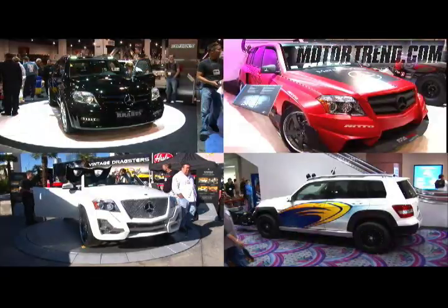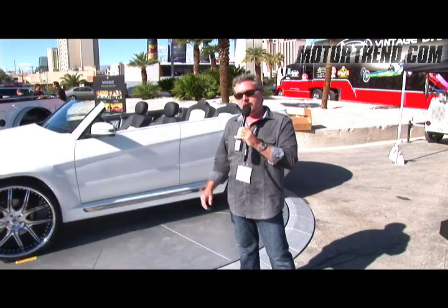All four of these vehicles are viewable at the Mercedes-Benz website, mbusa.com/glk. Go there and pick your favorite and vote for it — Mercedes wants to know which one you like best.